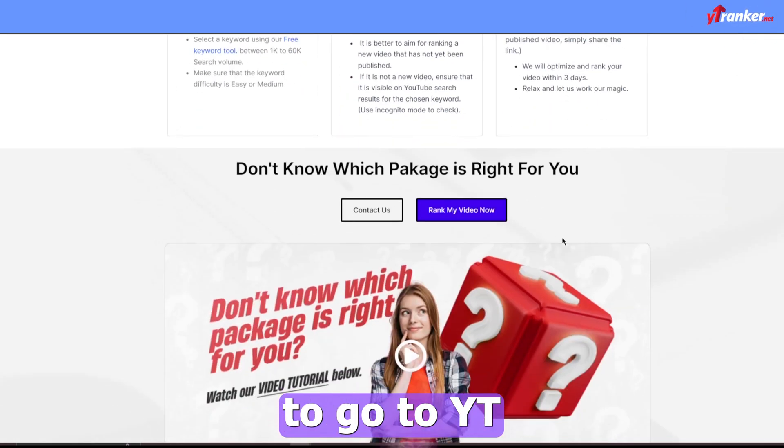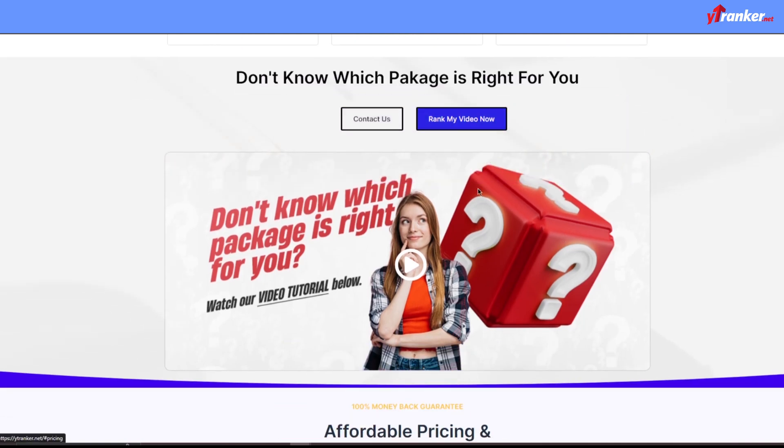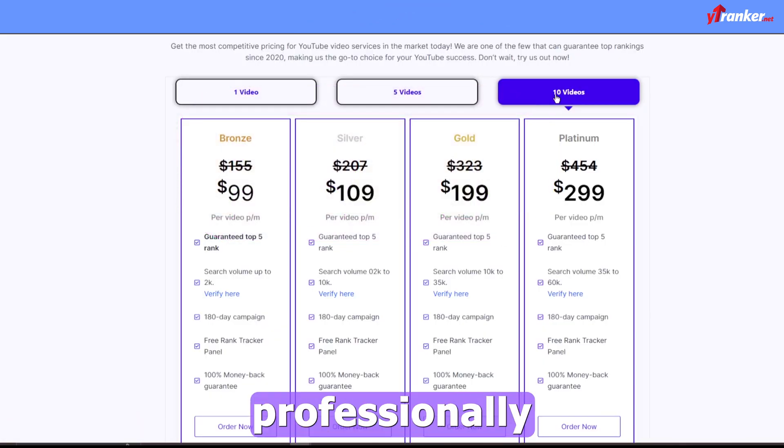Remember to go to YT Ranker and find out how they can do the same for your channel. Don't wait around — go to YT Ranker, select your package, and let YT Ranker handle it professionally for you.